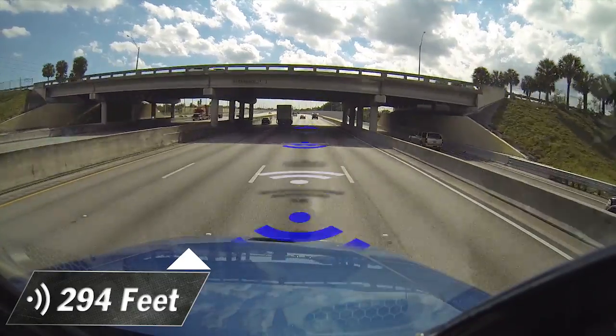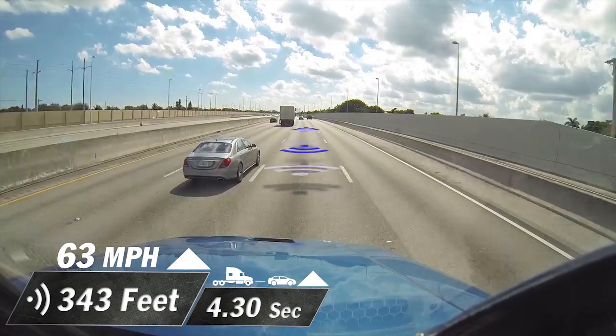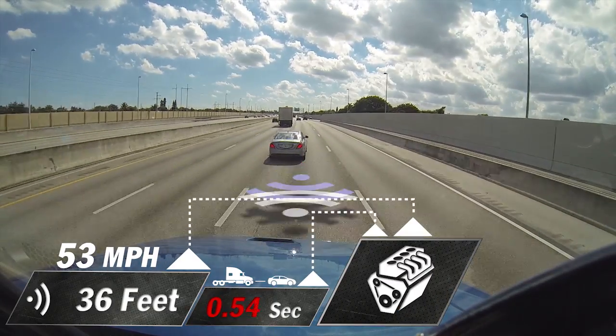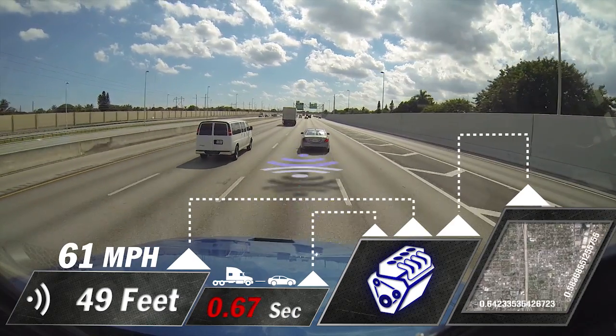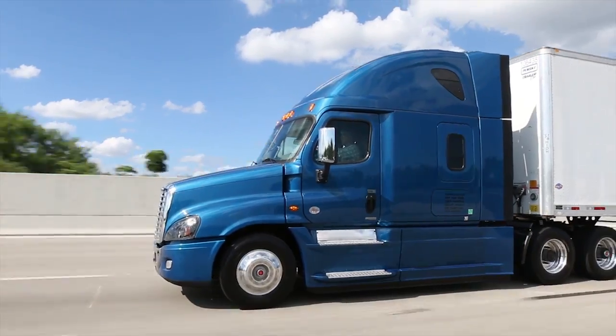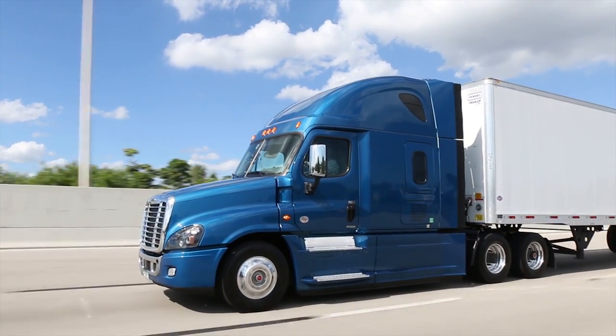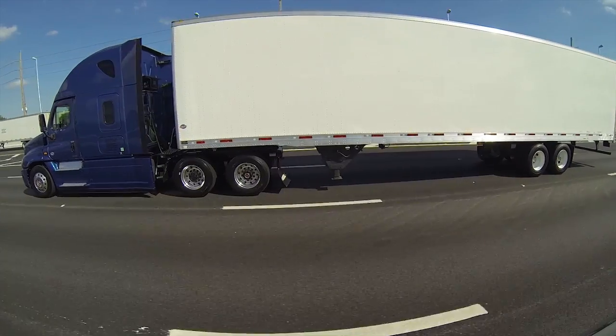On top of the safety benefits demonstrated in part one of this series, Detroit Assurance pulls information from several sources onboard the truck as well as off. Combined, that data helps the truck operate in the most fuel-efficient manner possible. Here's Daimler Trucks' Scott Keebler explaining how the deep level of integration between Detroit Assurance, the Detroit engine, and the DT12 transmission results in smoother and more fuel-efficient speed and braking transitions.